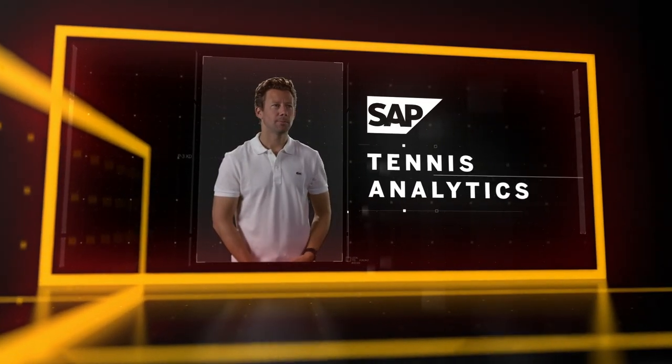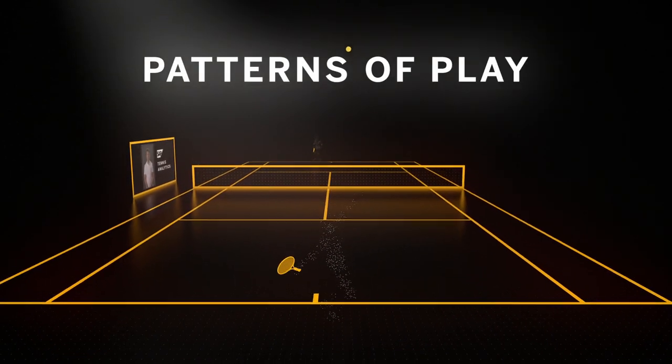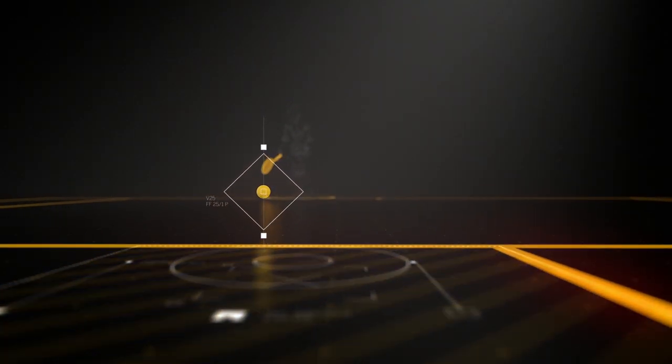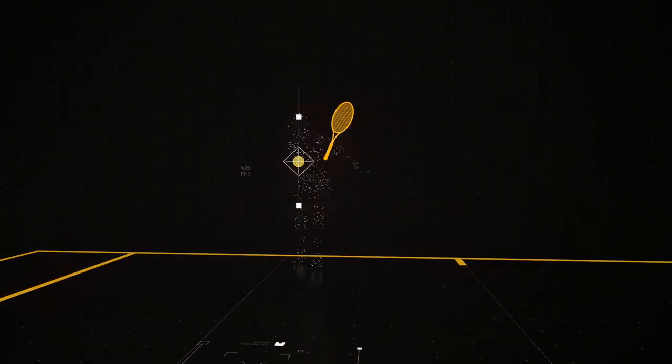Meet My Assistant Coach and its latest innovation, Patterns of Play, which gives unique insights about each opponent, showing how they react to any situation and identifying the way to win.